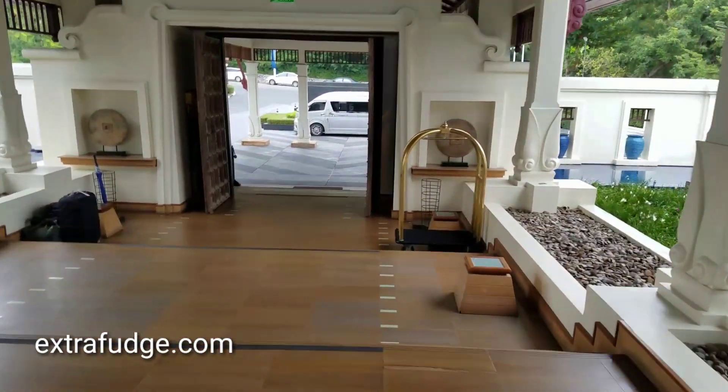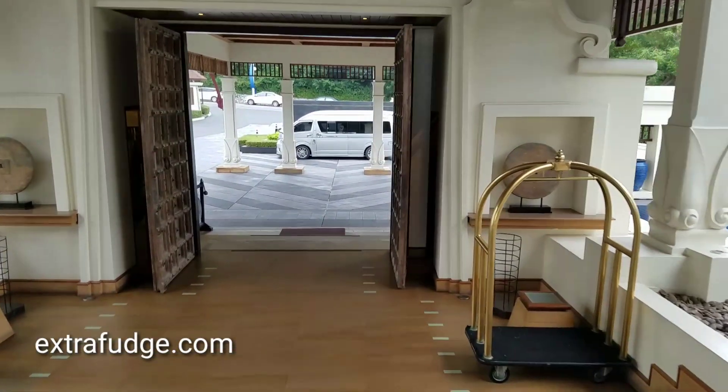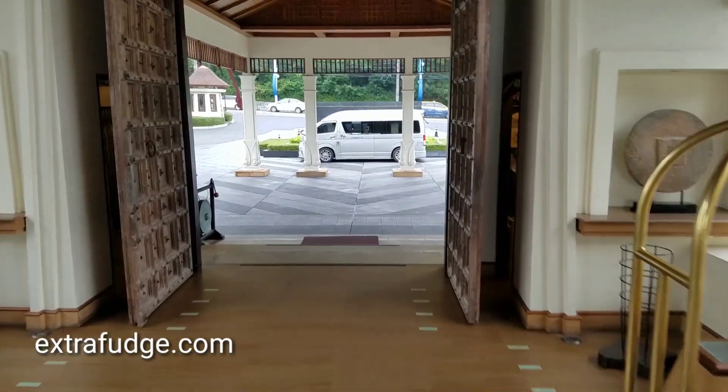So this is the entrance to the hotel. Everything is open. I wonder how they control the mosquitos.